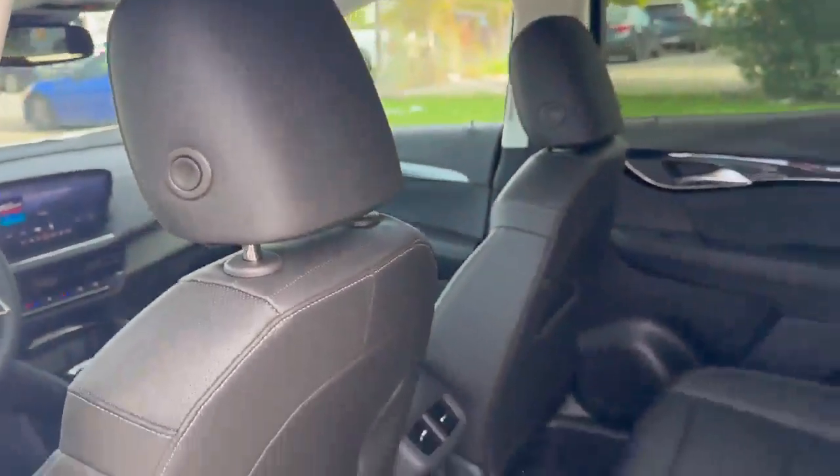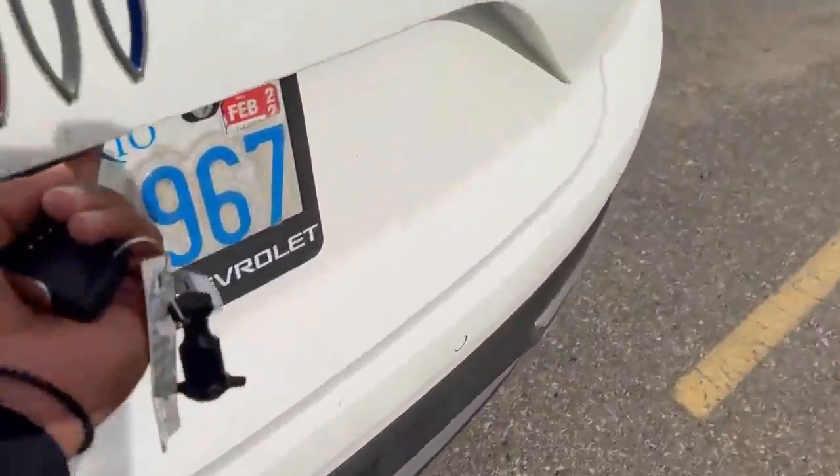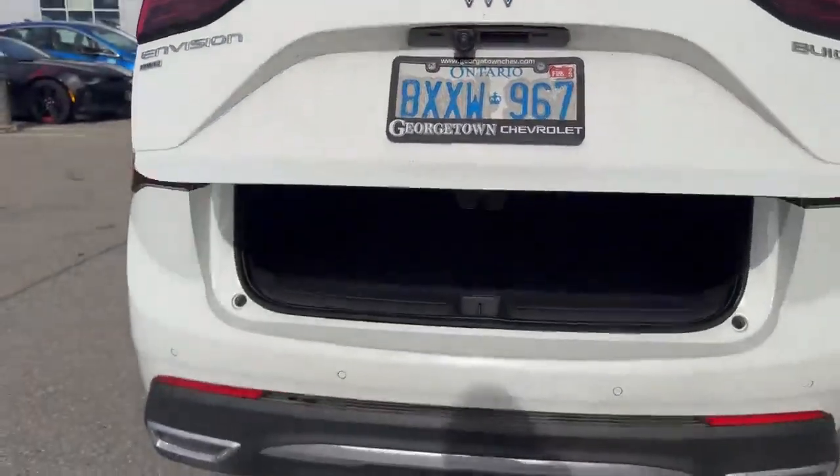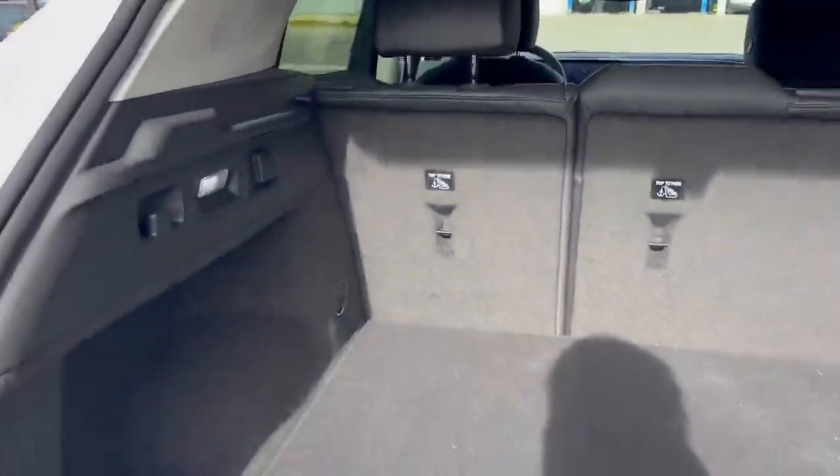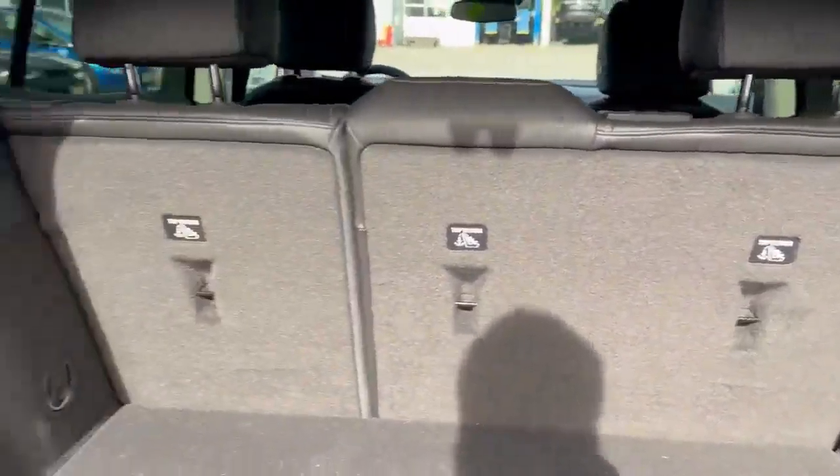Take a look at the liftgate — this is a powered liftgate. One click of a button will release a really spacious liftgate area with tons of room in the back.